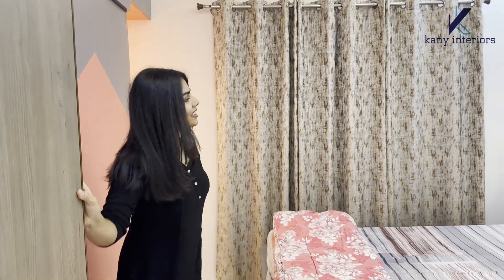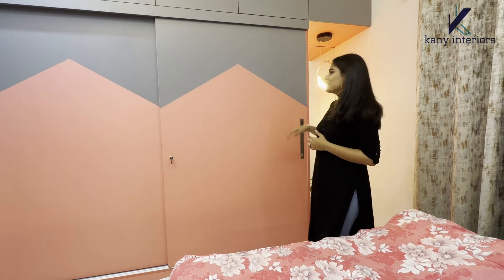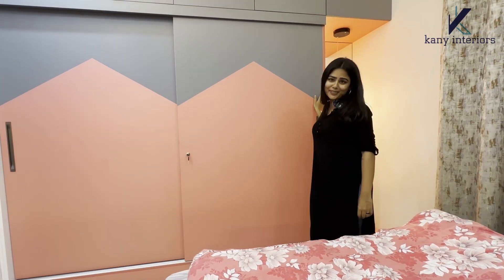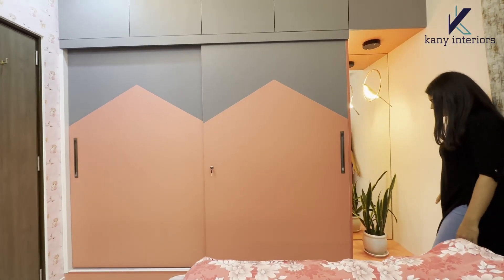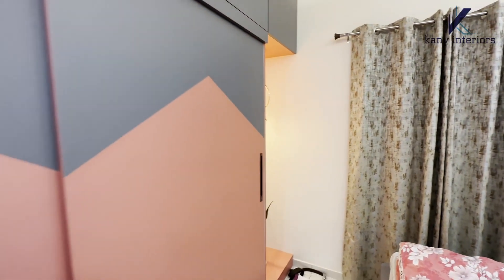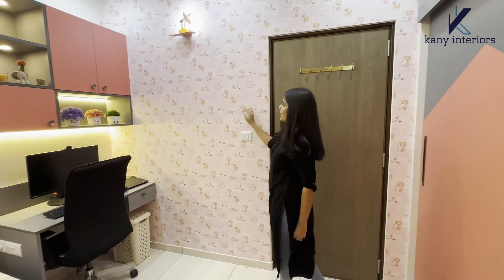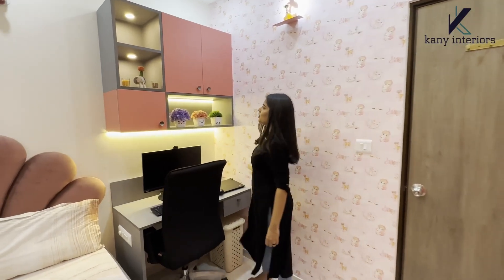Now we are entering the kids' bedroom. In this room we have used the color combination of pink and gray, which is a baby girl color — see how cute it is looking! On the right side of the wall we have given a full-length mirror, and just beside that a sliding door wardrobe with loft storage. On this wall we have used a baby girl themed wallpaper and a study table with a wall unit.